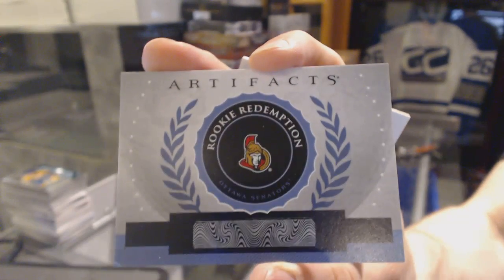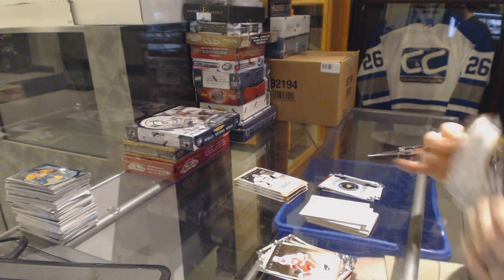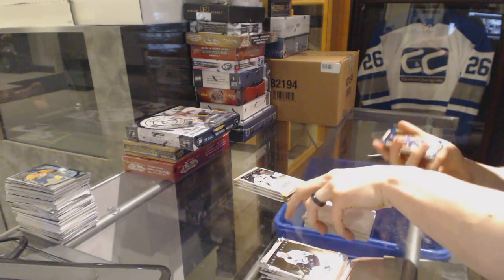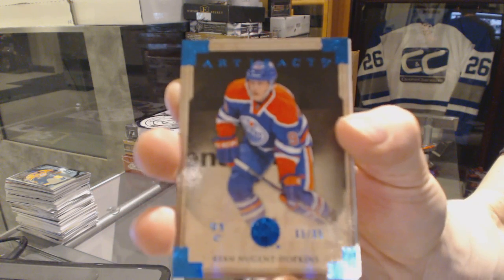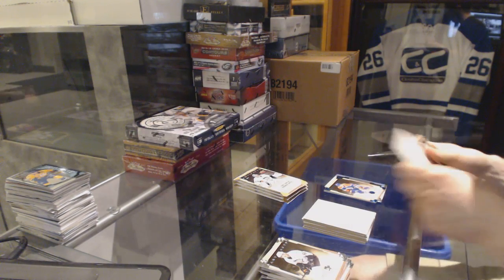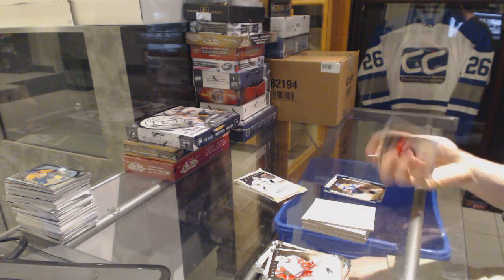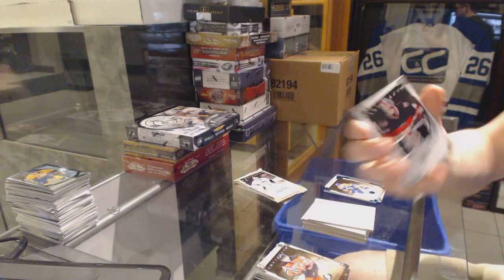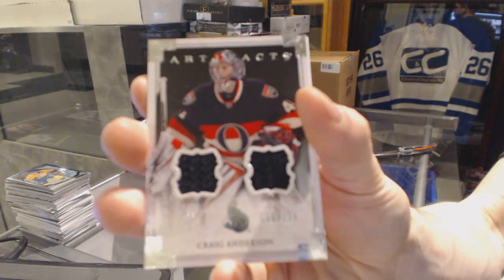Rookie Redemption for the Ottawa Senators, Cody Ceci. Blue Parallel number to $85.99 for the Edmonton Oilers, Ryan Nugent-Hopkins. We've got a dual jersey number to $125.99 for the Ottawa Senators, Craig Anderson.